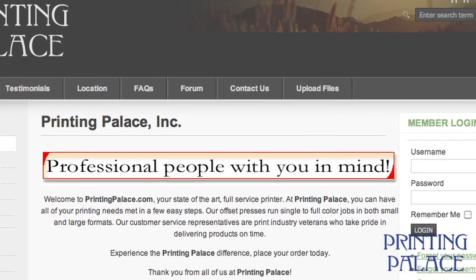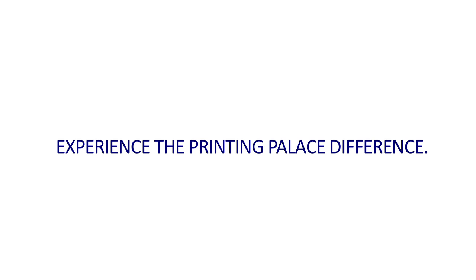Order your printing online now with our fast and easy system. Experience the Printing Palace difference. Place your order today.